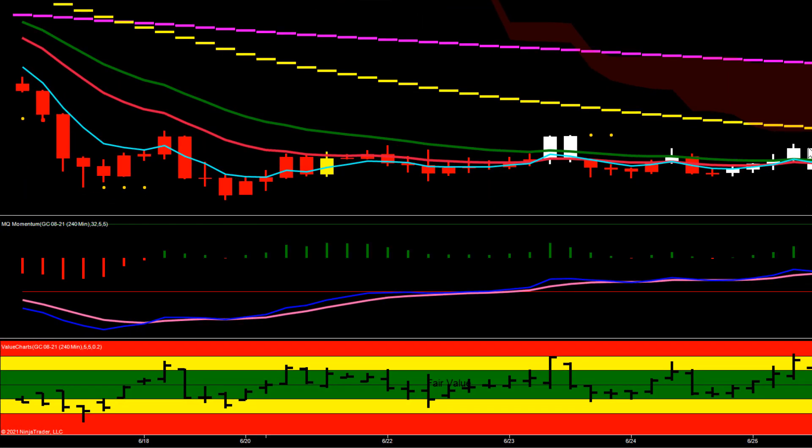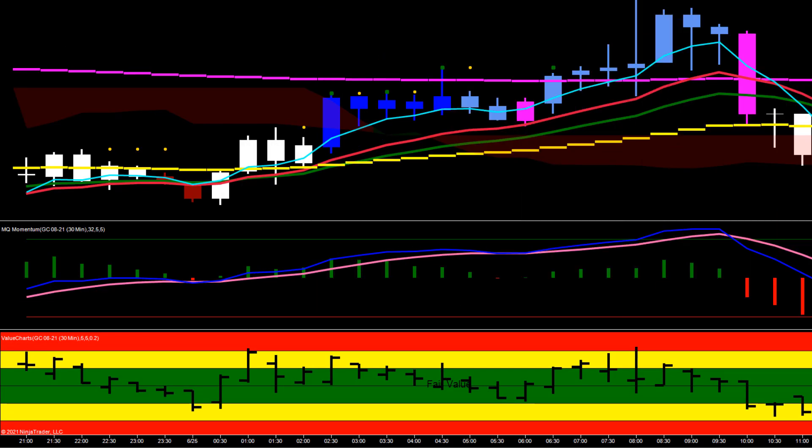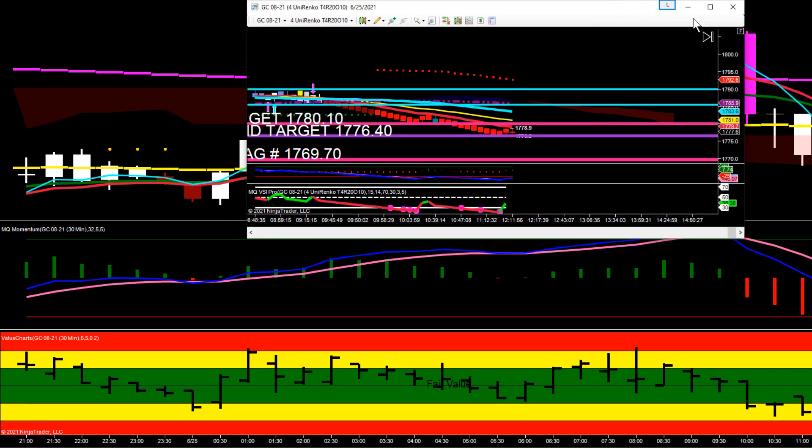Our 240-minute chart is starting to look a little more bearish now. This bar opened at the top and is all selling so far — still have a little while for this bar to close — but this is looking bearish. Momentum hasn't gone bearish yet, the 5 and 13 are crossing, and this is a pretty bearish bar forming. We'll see what it ends up doing through the rest of the day.